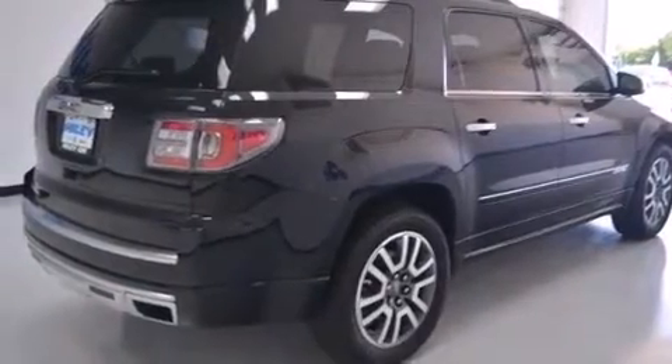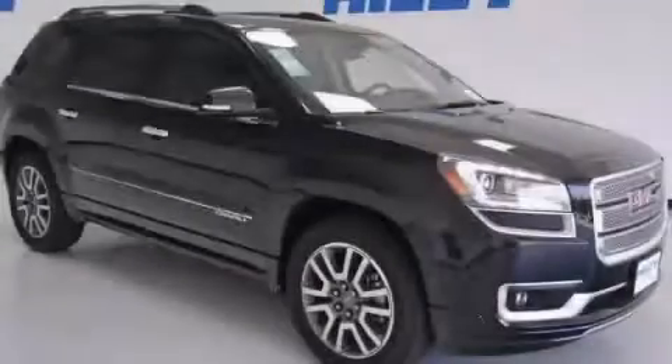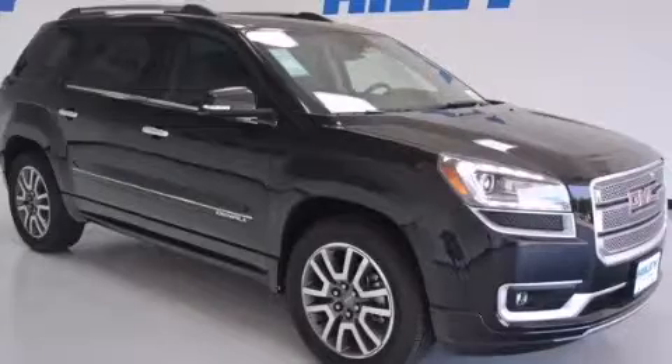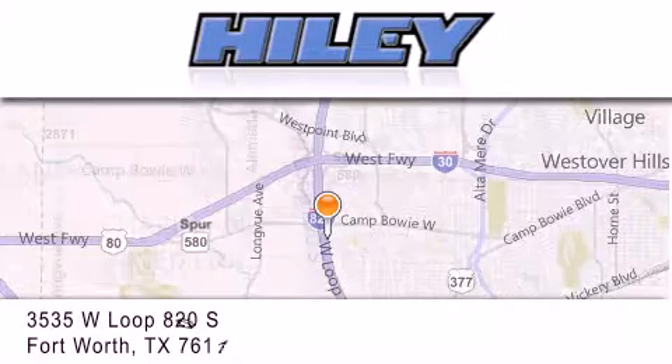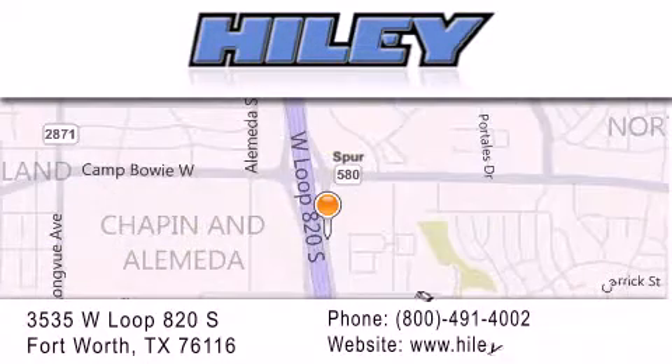Contact us today and schedule your opportunity to see this vehicle in person. Piley Buick GMC is located at 3535 West Loop 820 South in Fort Worth. Our goal is to exceed all of your expectations to ensure that you'll return for future visits. Thank you.